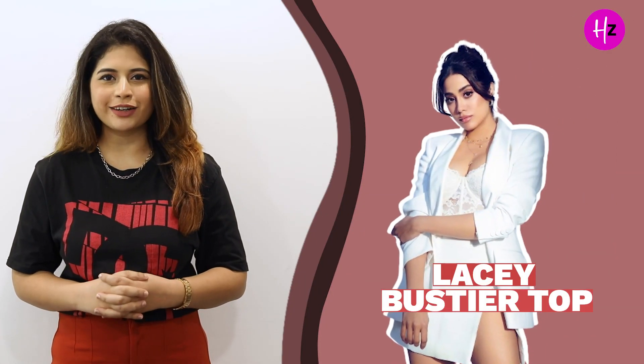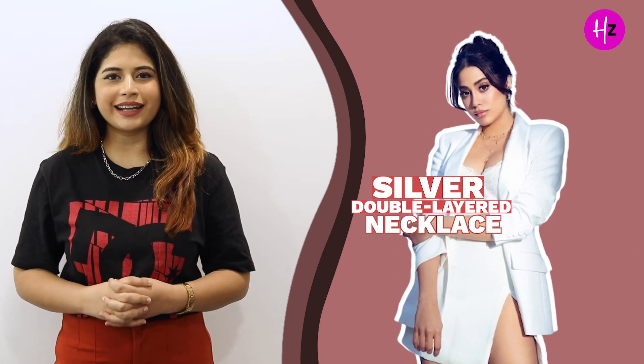In this look, Janhvi Kapoor is wearing a white lacy bustier top with a white mini skirt and she has styled it with a white blazer. She has accessorized it with a silver double-layered necklace.